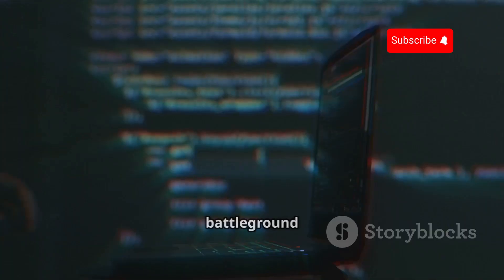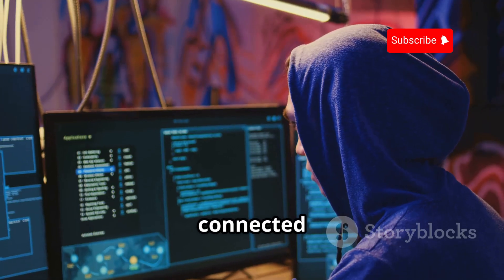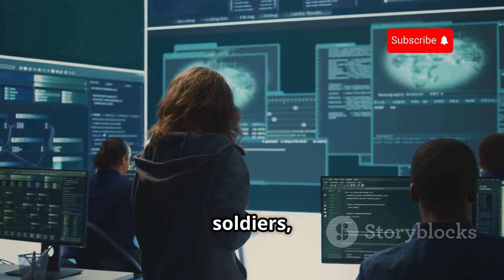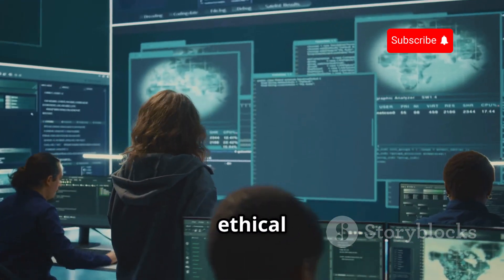The world is changing. Our battleground is now digital. Every connected device is a potential target. To win this new kind of war, we need soldiers. We need defenders. We need ethical hackers.